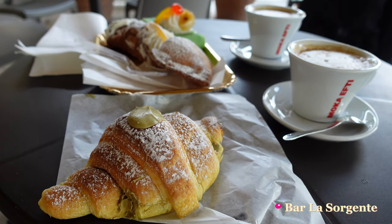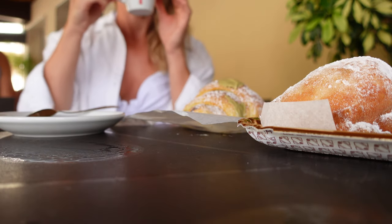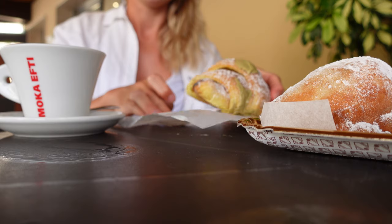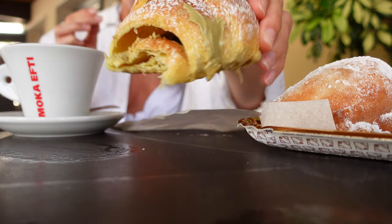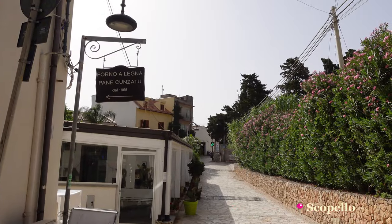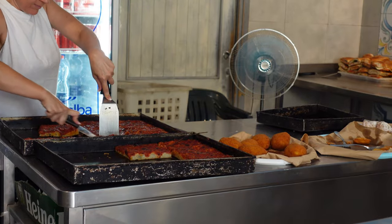We had breakfast at La Sorgente again before going to Scopello. We wanted to visit the famous Tonnara di Scopello beach and museum, so we also grabbed some lunch to have there — traditional pizza from Sicily, sfincione, and the traditional pane con sarde sandwich.